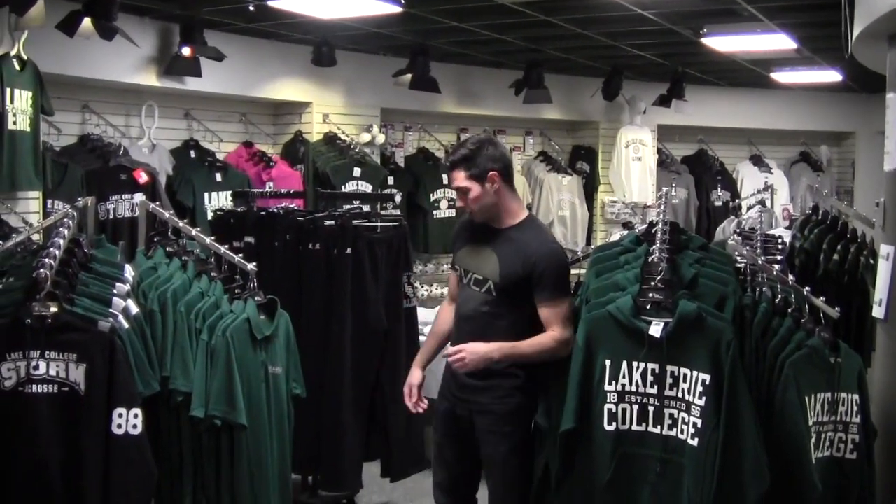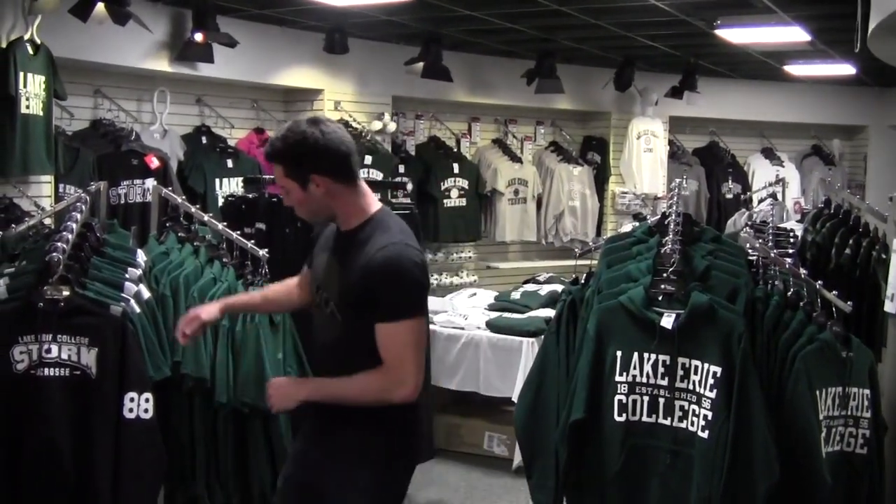Here we are at the college bookstore. Right now I'm just looking around for some cool shirts to buy. I like this lacrosse sweatshirt right here. Let's go check out.